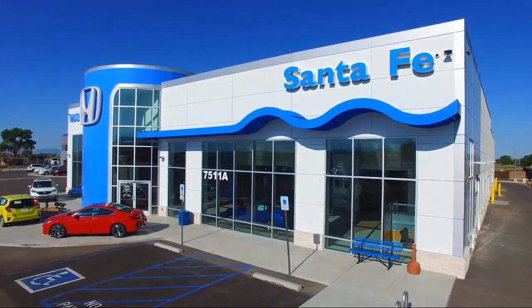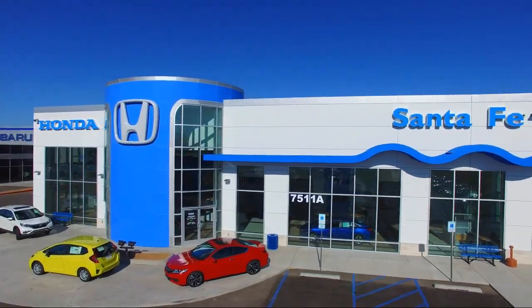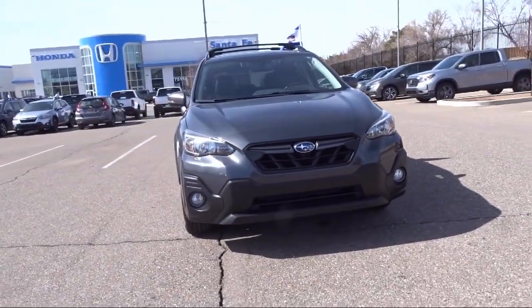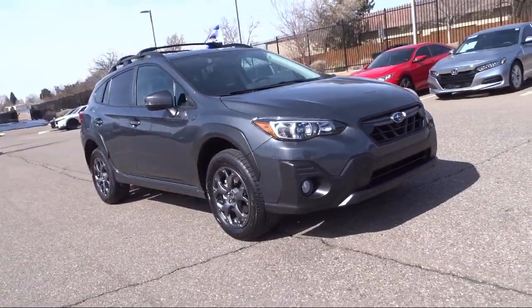Welcome to Honda of Santa Fe, and here's a look at another one of our fine vehicles from our great selection. It comes equipped with StarTex upholstery, heated front seats, Sirius XM satellite radio, Starlink safety and security emergency communication system, and all-wheel drive.